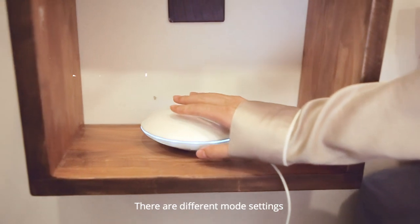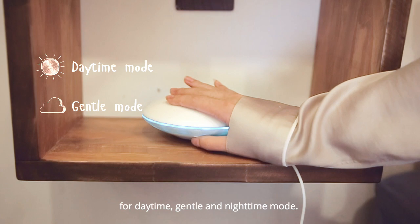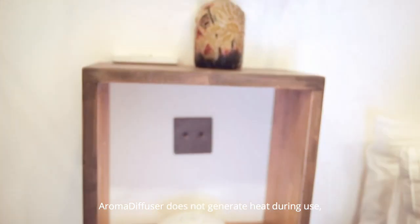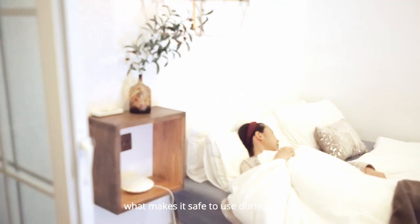There are different mode settings for daytime, mental and nighttime mode. The aroma diffuser does not generate heat during use, which makes it safe to use during sleep.